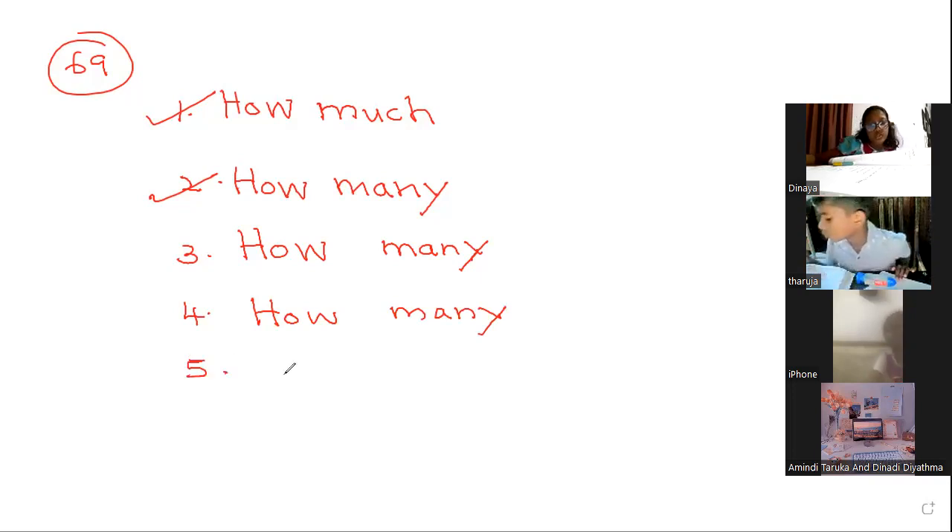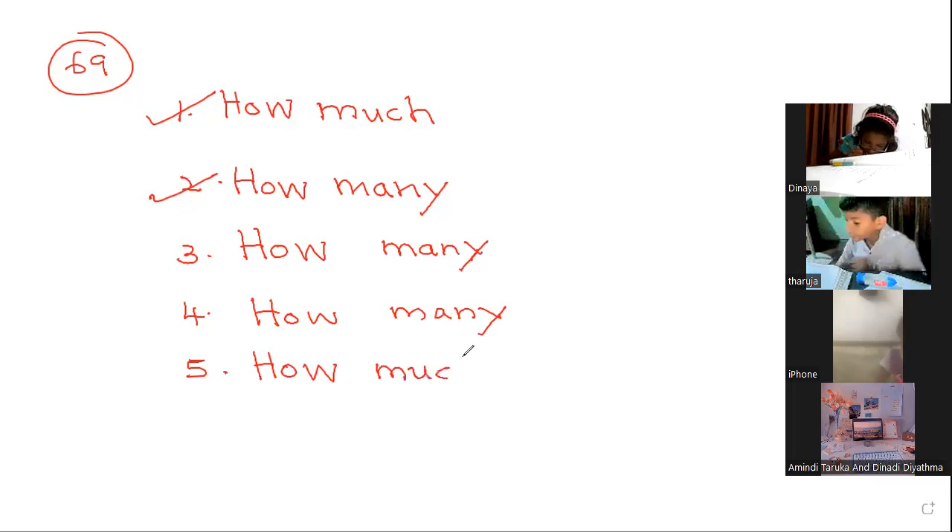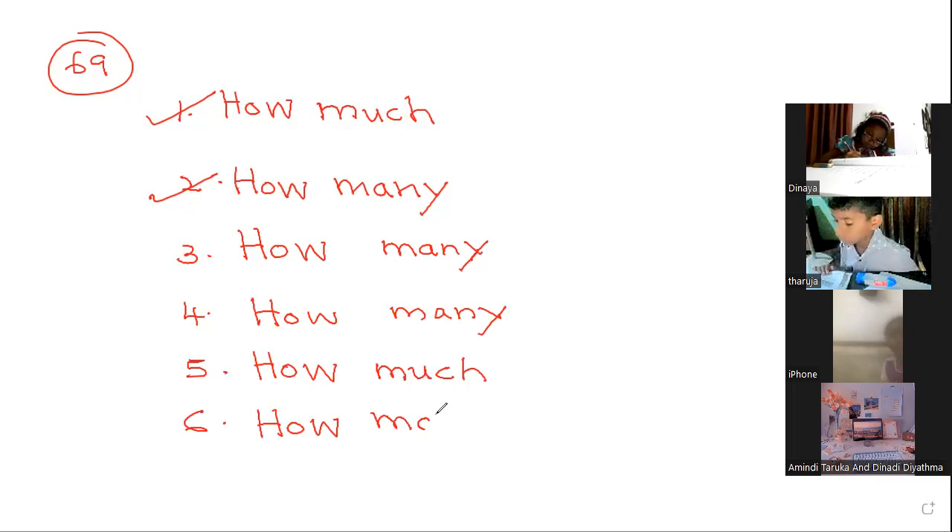Number 5 — how much? Very good — sugar is uncountable, so 'how much.' Number 6: how many fish are there in the class? Very good — how many fish? You can count 1, 2, 3 like that.